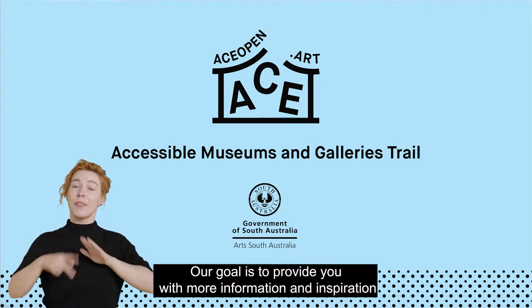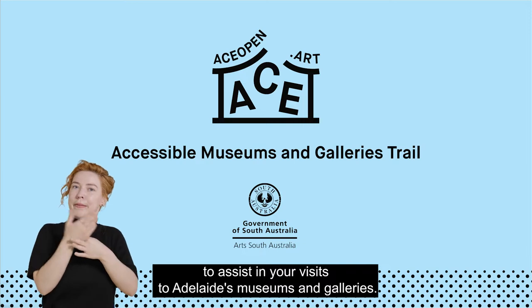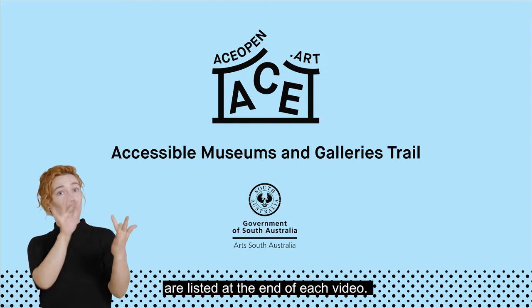Our goal is to provide you with more information and inspiration to assist in your visits to Adelaide's museums and galleries. If you would like to learn more, the contact details for each institution are listed at the end of each video.